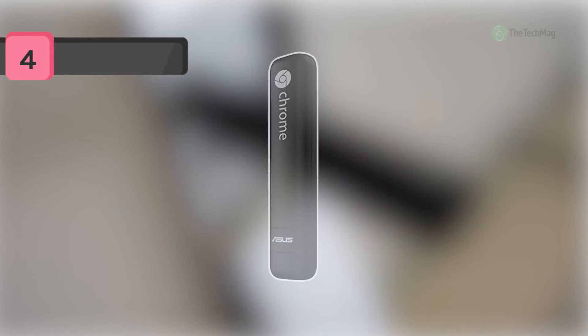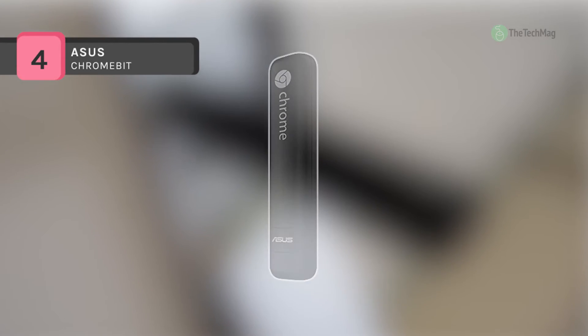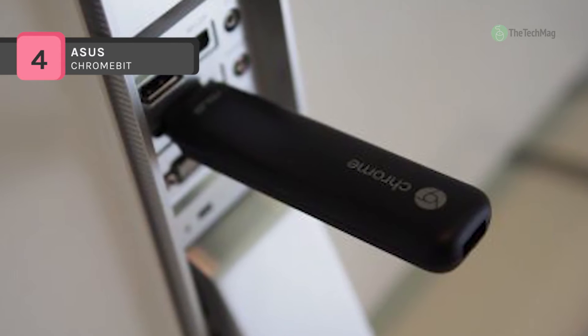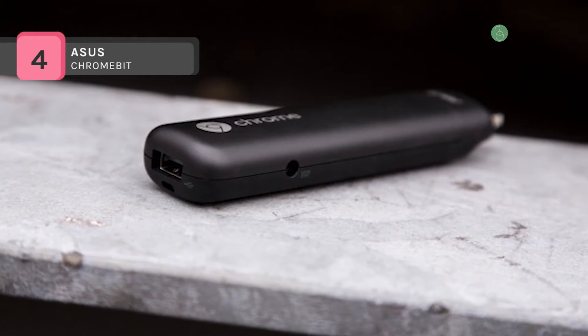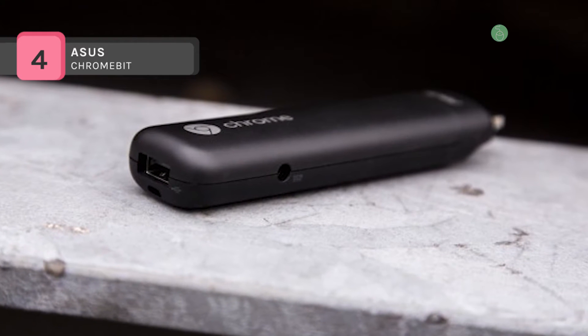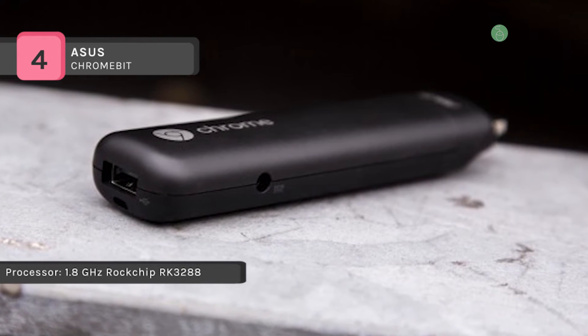Measuring shorter than 5 inches in length and 2 inches wide, the Chromebit of Asus is a mobile computer that correlates to the HDMI port of practically any display. It will fit into your hand, pocket, purse, or carry-on bag, and is a lightweight, transportable, and suitable personal computer that works well as a travel essential.